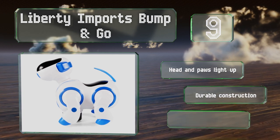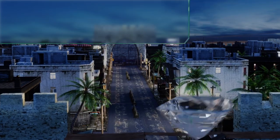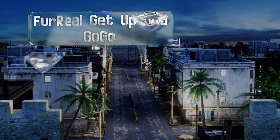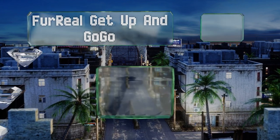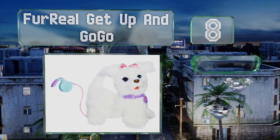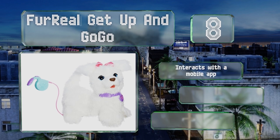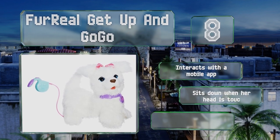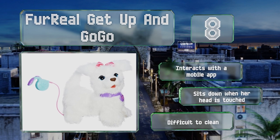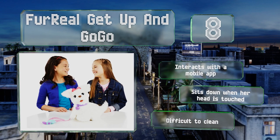Coming in at number eight, responsive to hand gestures and voice commands, the FurReal Get Up and GoGo barks and wags her tail when she's ready to play. When the button on her leash controller is pressed and held down, she continues walking with her operator wherever they go. It interacts with a mobile app and sits down when her head is touched, however it is difficult to clean.